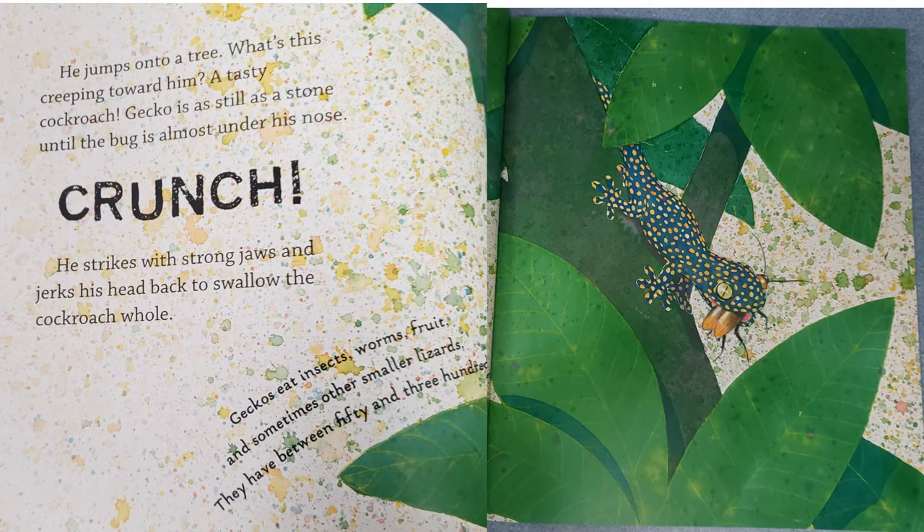He jumps onto a tree. What's this creeping toward him? A tasty cockroach! Gecko is as still as a stone until the bug is almost under his nose. Crunch! He strikes with strong jaws and jerks his head back to swallow the cockroach whole. Geckos eat insects, worms, fruit, and sometimes other smaller lizards. They have between 50 and 300 tiny teeth.